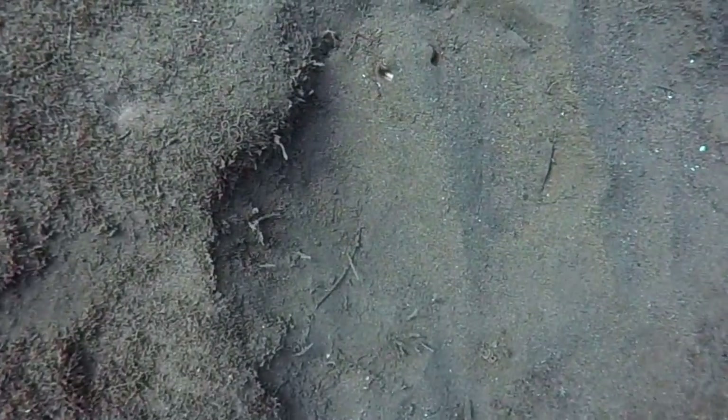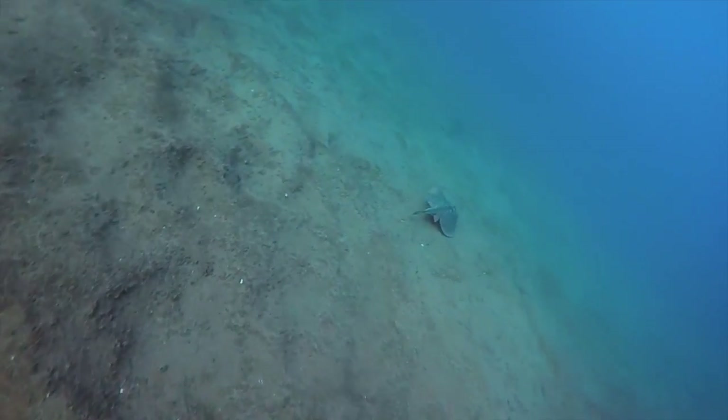Putting their differences aside, when it comes down to camouflaging from their predators, both stingrays and skates are experts.